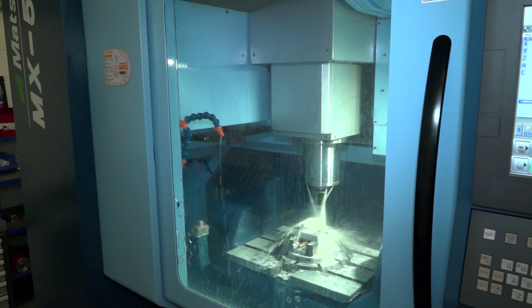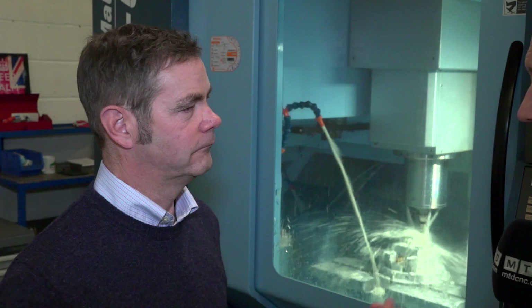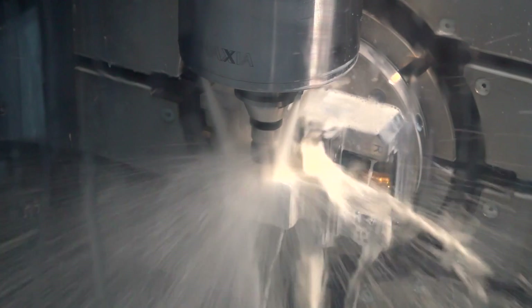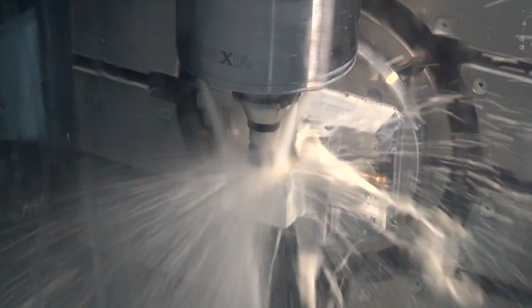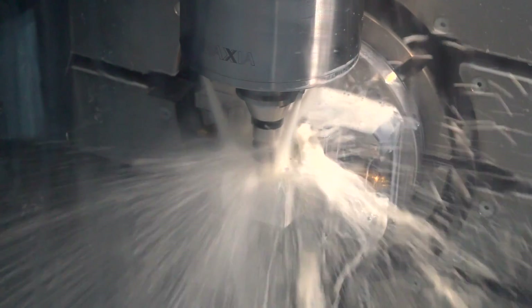I'm very pleased with the support we've had from Matsuura as well. So you've gone for the 520 — what spec is the machine? This one's got 12,000 rpm, it's got the swap management system with through coolant as well, a 60-tool carousel which was a real bonus for us. We needed as many tools as we could get and a good fast machine.